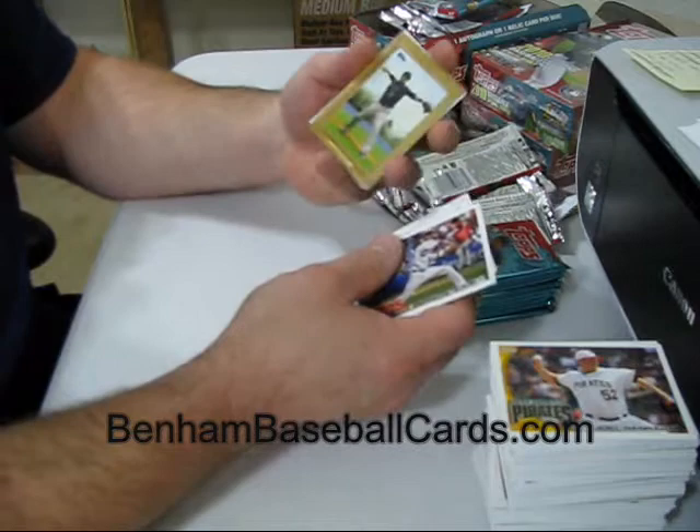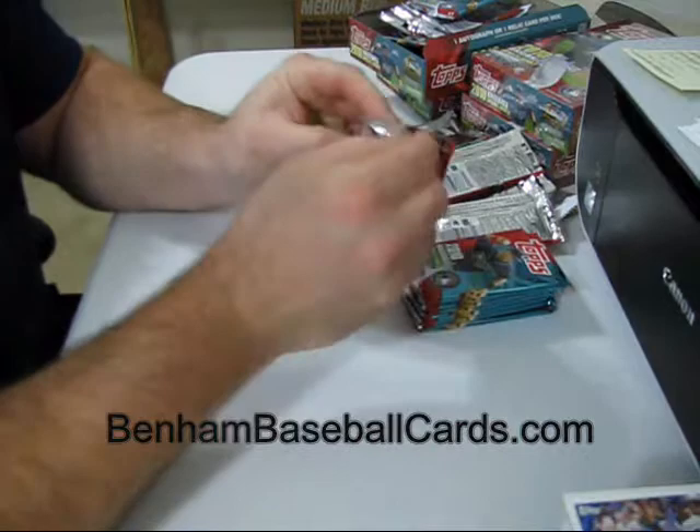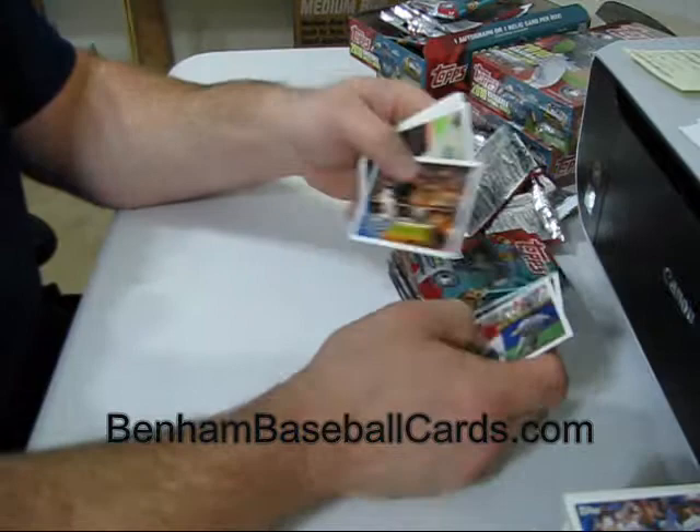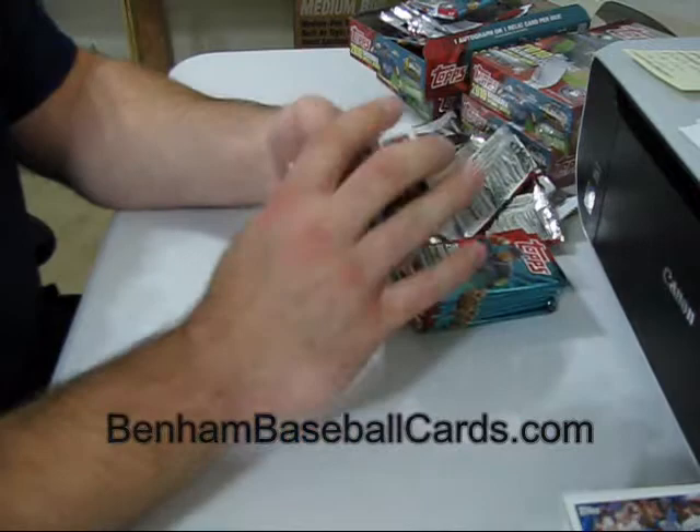Ian Stewart Turkey Red, Ozzie Smith regular back. Ryan Ludwick with Buster Posey — the stamping is off again. Every single one of them that I've gotten, the stamping is off by some amount. Babe Ruth more Tales of the Game.